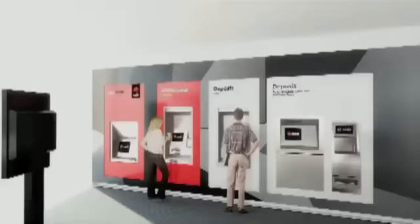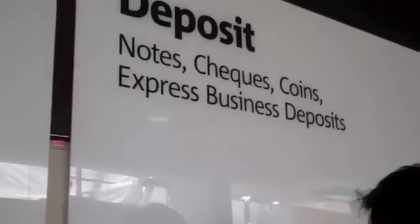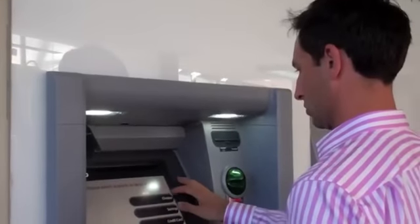We have a number of self-service options available for customers in the new store, one of them being our new intelligent deposit machine. Customers can deposit loose coins, loose notes, cheques, and also express business deposits.